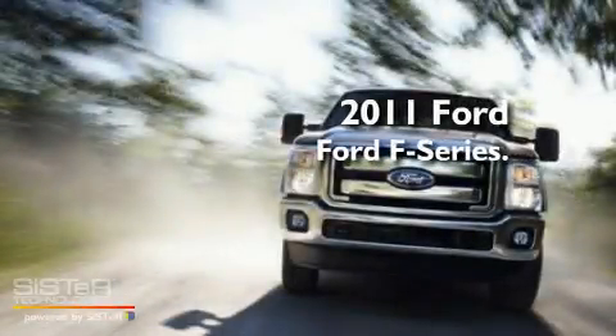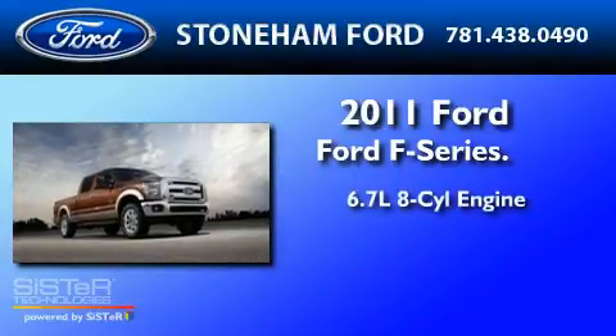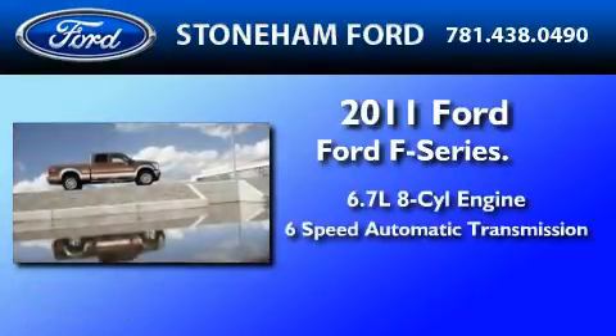This is a brand new 2011 Ford F450. It has a 6.7-liter 8-cylinder engine and a 6-speed automatic transmission.